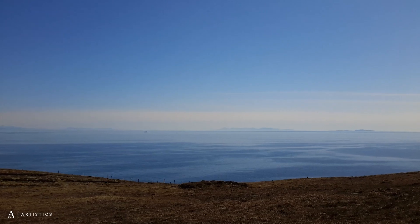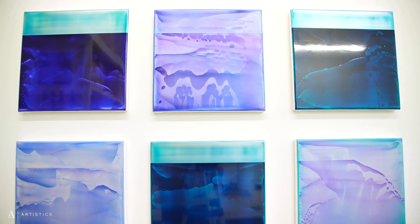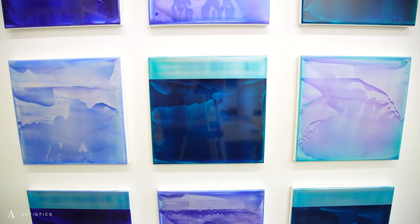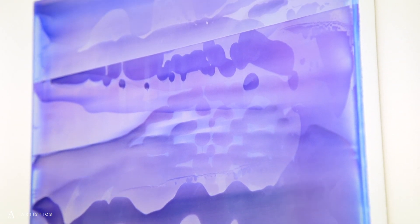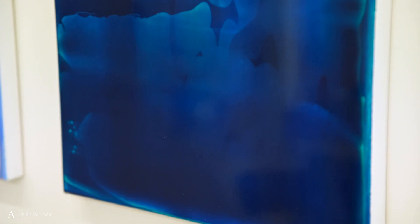I work in two or three different series because I work from two different studios. In the studio on the island there's more of a sense of landscape, a sense of place. There's more of an iridescent light that happens in those works because I'm travelling across a body of water called the Minch, which has this silvery light and iridescence. That's played into the work, but they're not landscape paintings as such.